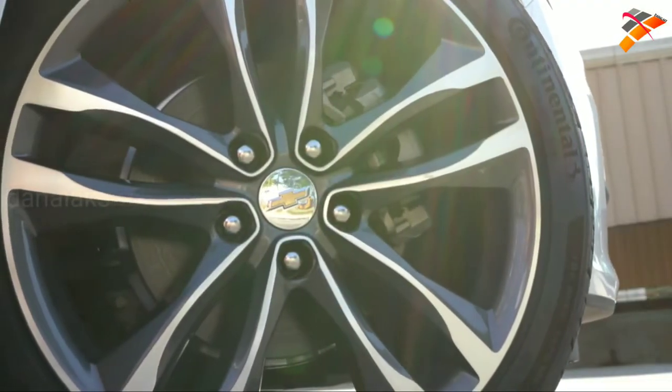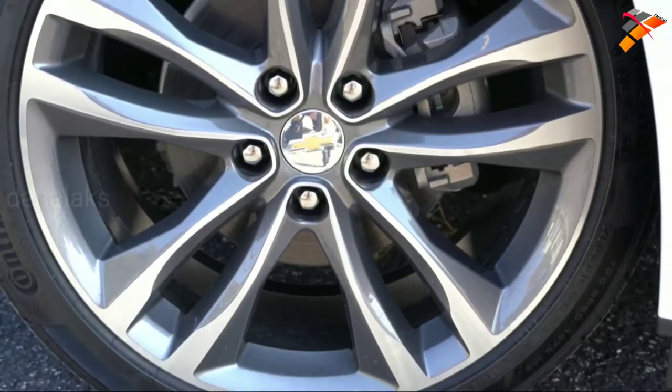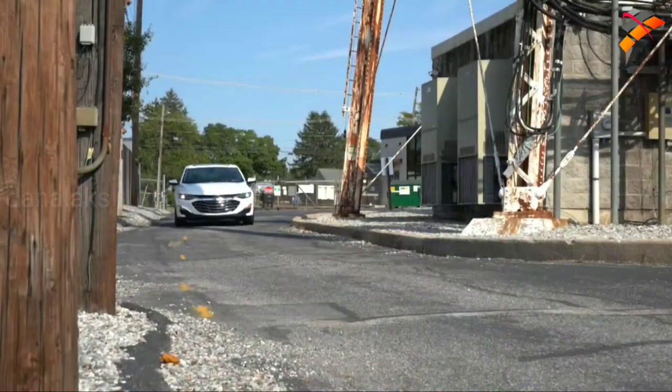Braking is equally important, and you will find four-wheel disc brakes for every single trim level of the Malibu, including DuraLife brake rotors. As far as braking feel goes today, I've had absolutely no issues — this one definitely comes to a quite nice stop.